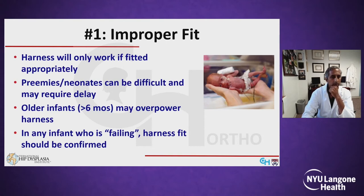Preemies and neonates are often too small for even the smallest harness, and sometimes you have to delay treatment until they're a little bit bigger. At the other end of the spectrum, many people start becoming more reticent about using a harness over six months of age because the infants are larger and can kind of overpower a harness.